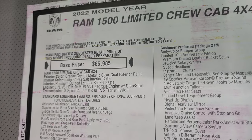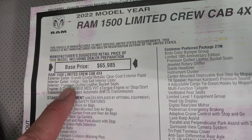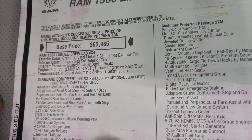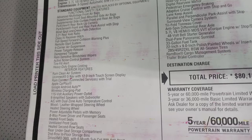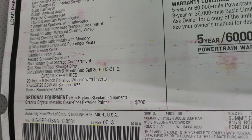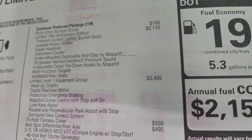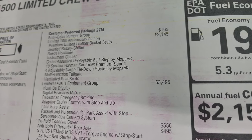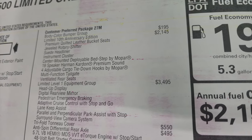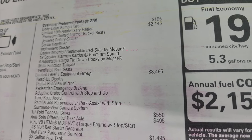2022 Ram 1500 Limited — you get the Granite Crystal and this is called the Indigo and Sea Salt Interior Color. Premium quilted leather bucket seats, the 5.7 Hemi with e-torque assist, and the 8-speed automatic transmission. Everything on the left is standard equipment on a Limited. The optional equipment is the Granite Crystal paint at $200. The 27M package is the Limited 10th Anniversary Group — Body Color Bumper Group at $195, and the Limited 10th Anniversary Edition is a $2,145 option. It gives you the premium quilted leather bucket seats, jeweled rotary shifter, suede headliner, instrument cluster, and center-mounted deployable bed steps.